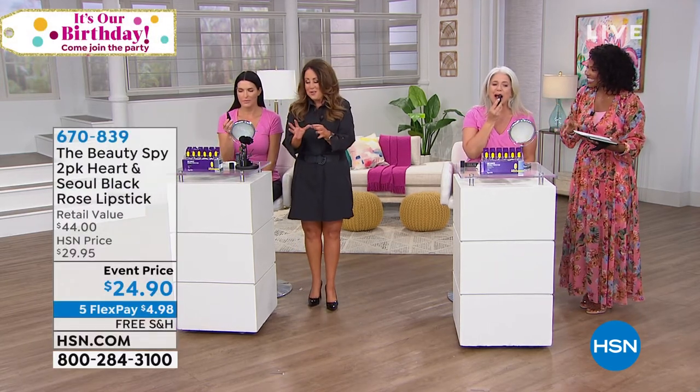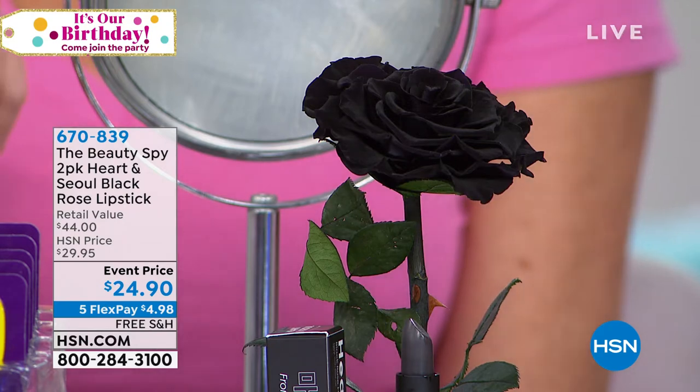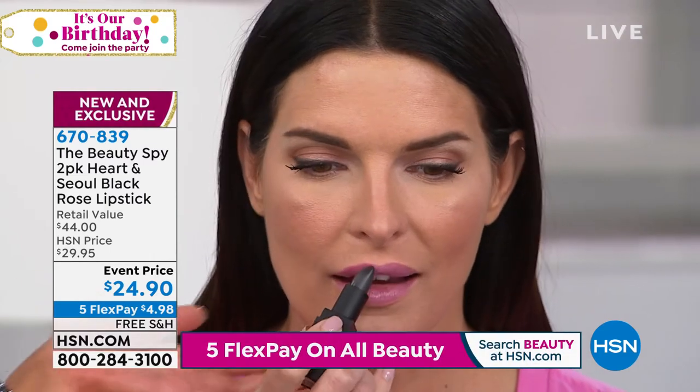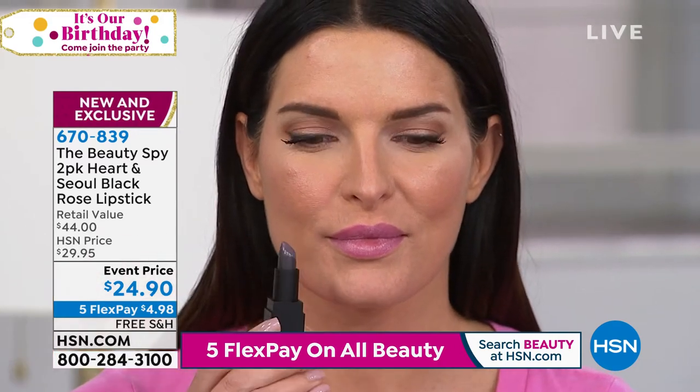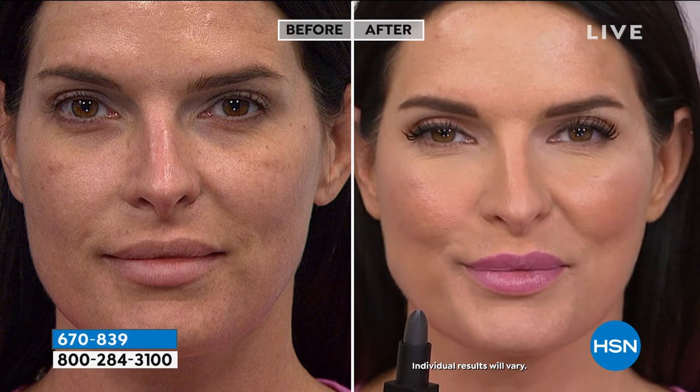This is the worldwide launch of Heart and Soul. The rose is the official flower of South Korea — the roses growing there are dark purple, almost black. They take that oil and infuse it into this black lipstick. It works with your own pH level to change to your perfect shade of berry. It's bathing your lips in rose oil full of omega-6 fatty acids, hydration, shea butter, and vitamin E.